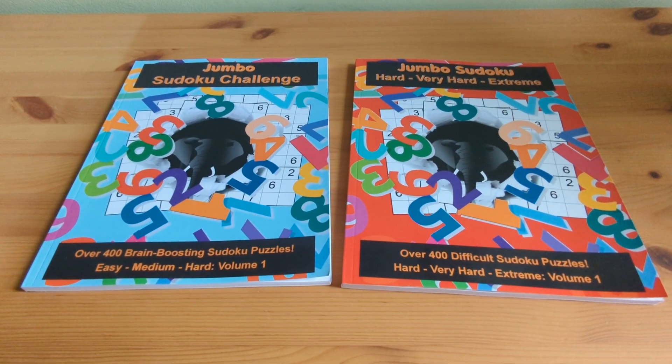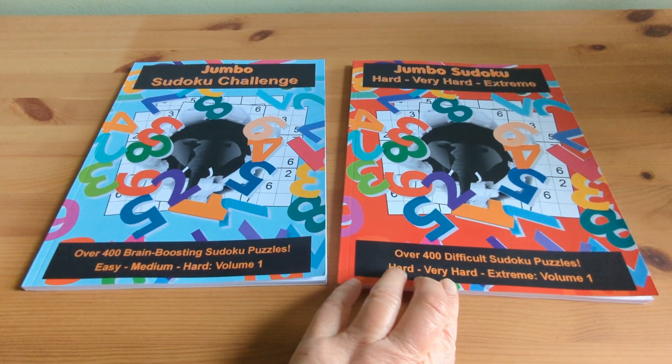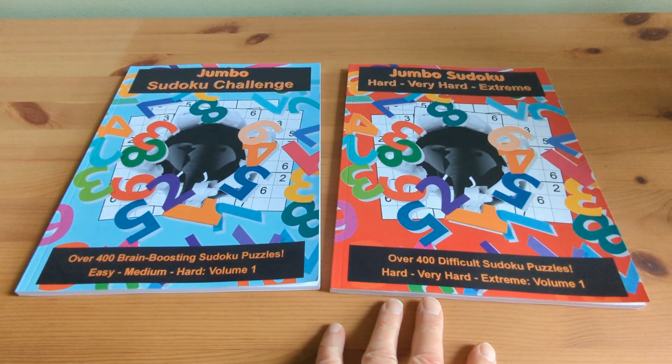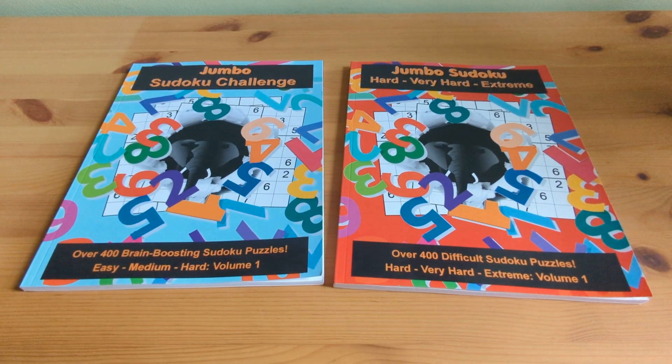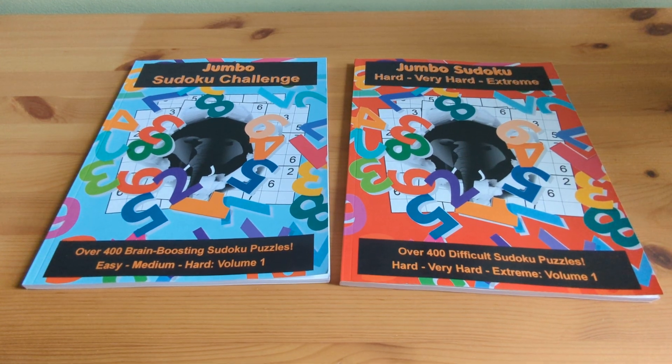However, I'd better come clean and tell you that these are a couple of the books I actually created during the COVID pandemic to help children and adults alike reduce their screen time. So consider this more of a small self-promotion.